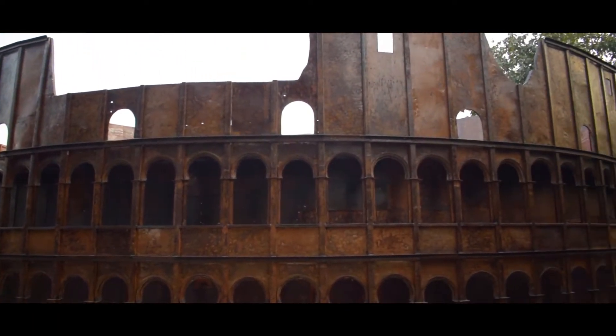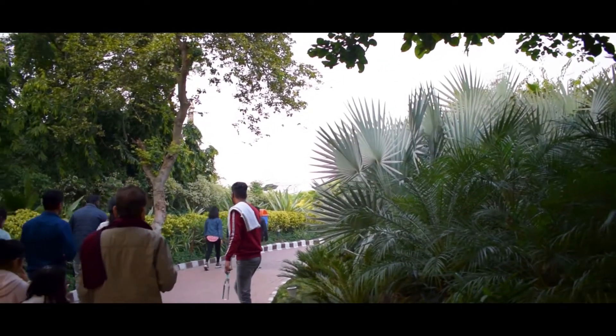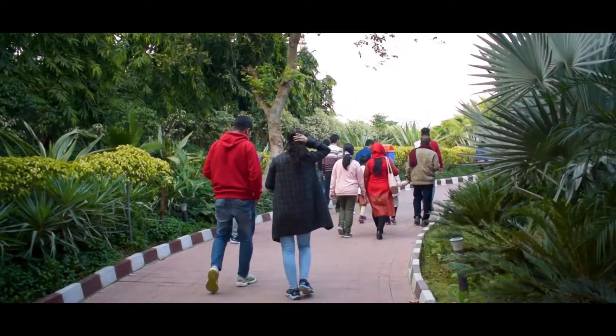The park is an excellent place for photography and taking selfies in front of the world-renowned monuments.